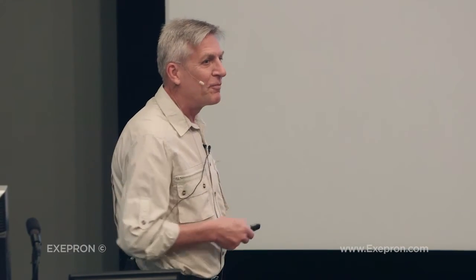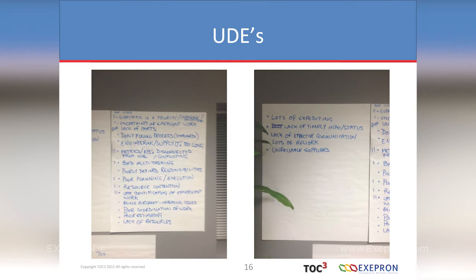I haven't seen anything as fast as that — and I thought I was good with my implementations. This blew my socks off. These are the undesirable effects they identified on the first day of training: lack of resources, poor coordination of work, uncertainty of emergent work, unreliable suppliers, lots of expediting — the typical stuff you see in most project environments. Danny and I were almost pushed out of the room. They took over. It was a complete role shift.